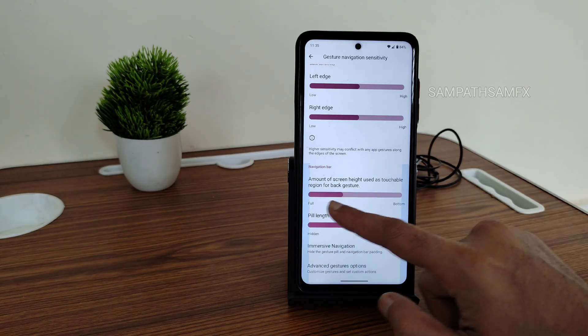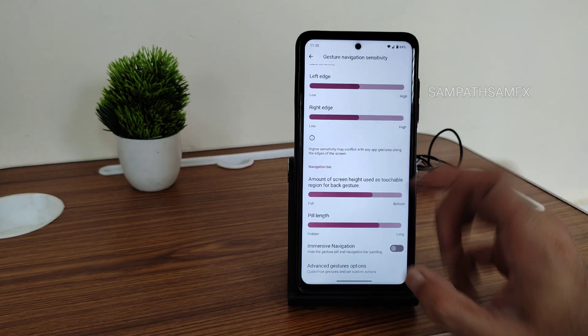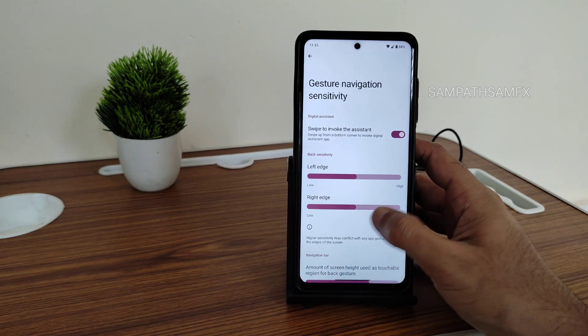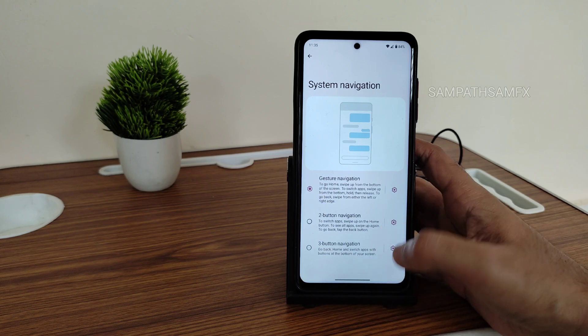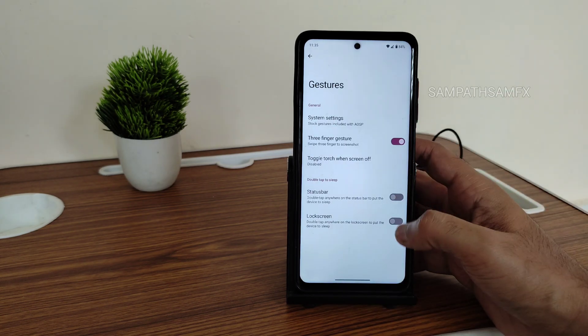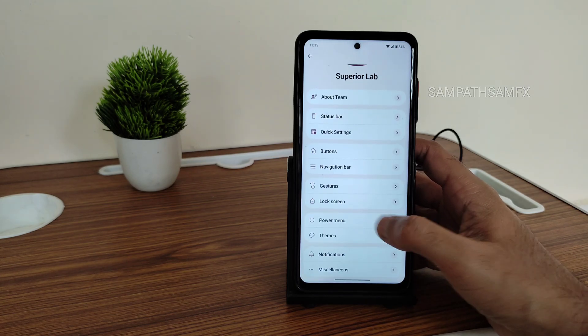You can adjust pill radius from here, but I still can't go back from this screen — that's the bug. I tried changing many settings but still can't resolve it. In gestures you get these kinds of options, and there are also lock screen and power menu themes.